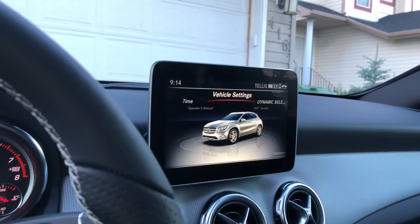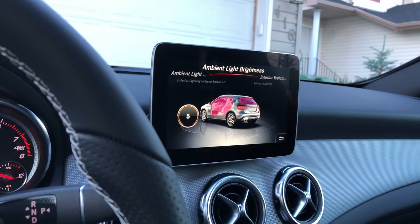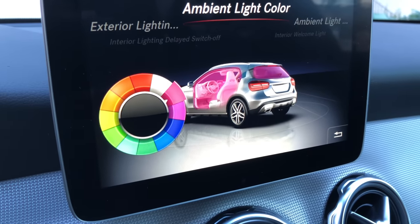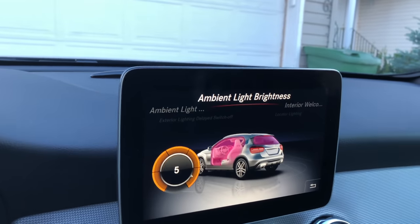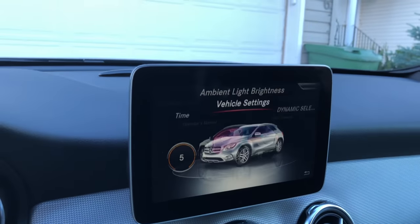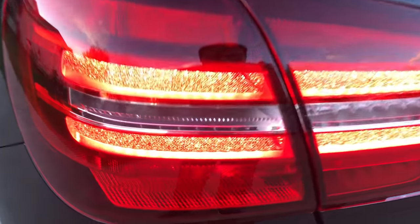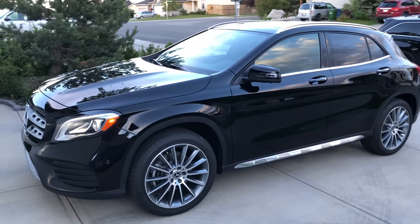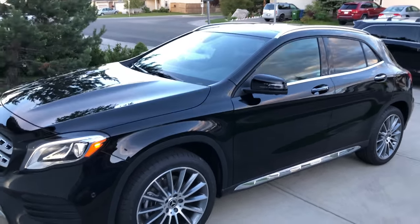If you want to change the ambient lighting color, go to Vehicle Settings, then Ambient Light Color, and you can choose from all available colors — I'm leaving it as pink since it's my sister's car. You can also change the brightness. The taillight also has a very nice sparkly effect which looks super nice. Thanks so much for watching today's video — if you enjoyed it please leave a like and subscribe to the channel for more videos. See you in the next one, bye guys!